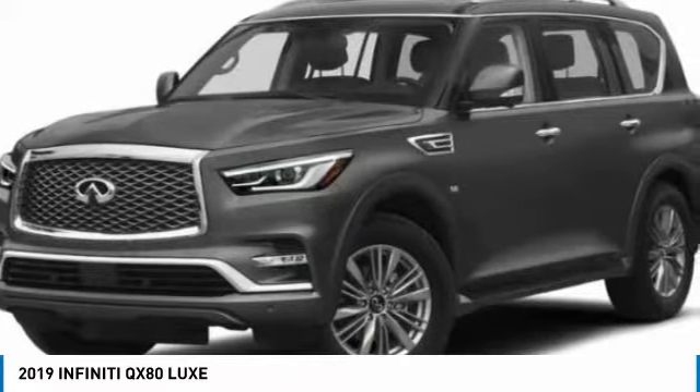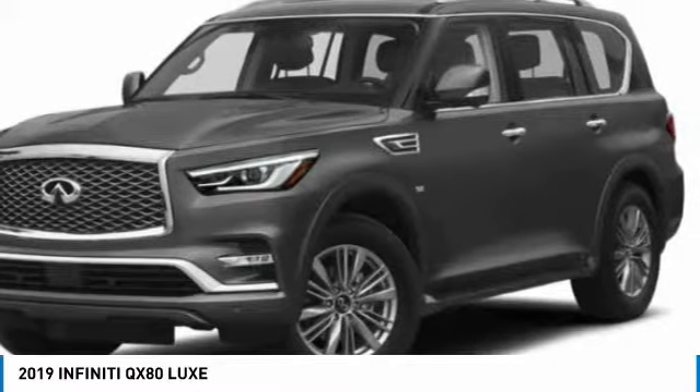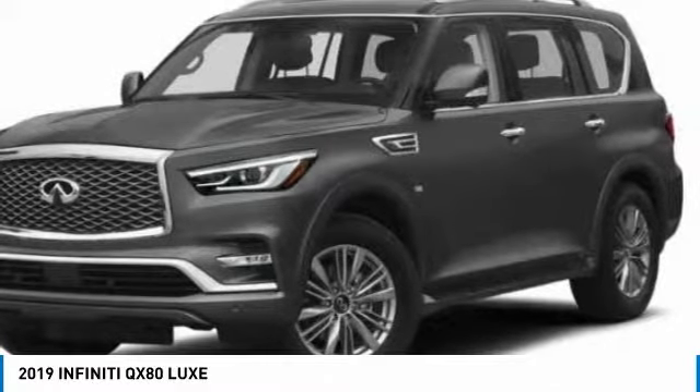It packs a strong engine, excellent manners, and a well-equipped cabin. The QX80 is the most fuel efficient of its kind.